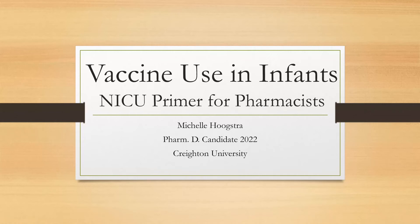Hello, my name is Michelle Hoekstra and I am a P4 Pharmacy student from Creighton University. I will be presenting to you today the Vaccine Use in Infants from the NICU Primer for Pharmacists.